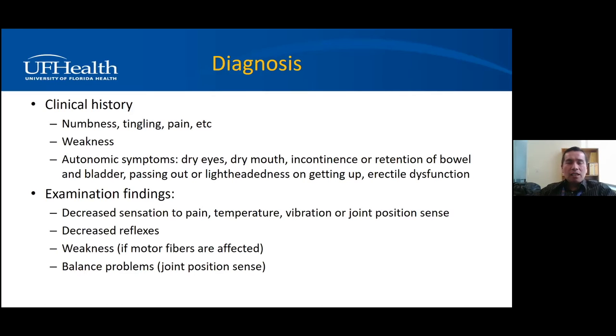Then we move to the physical exam. Most patients with neuropathy have a length-dependent pattern — the feet are affected most, and symptoms decrease as you move up. People will have decreased sensation to pain, temperature, and vibration, usually in the feet. Decreased reflexes, especially at the ankles. Weakness if motor fibers are affected — foot drop or weakness in the hands. And balance problems from loss of joint position sense — trouble walking one foot in front of the other, or falling when they close their eyes with feet together. All those physical findings support a diagnosis of neuropathy.